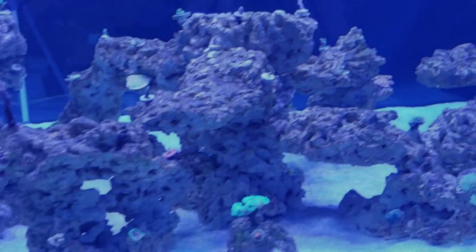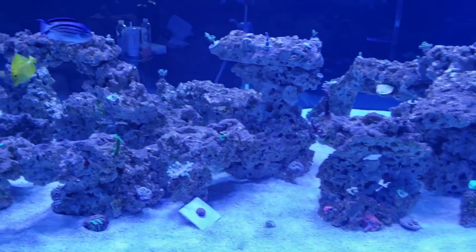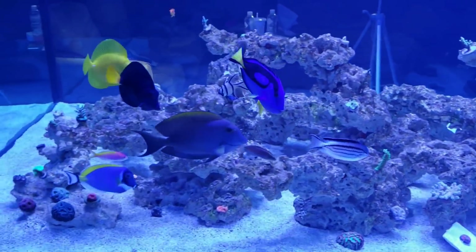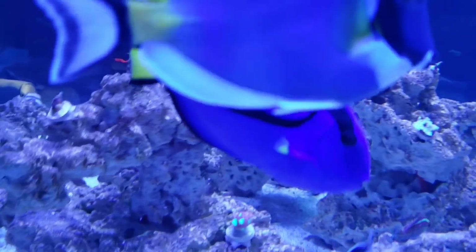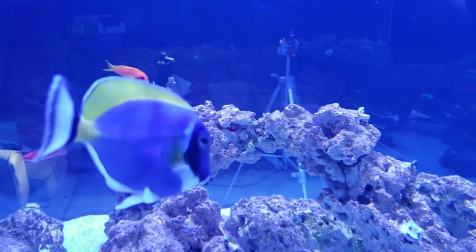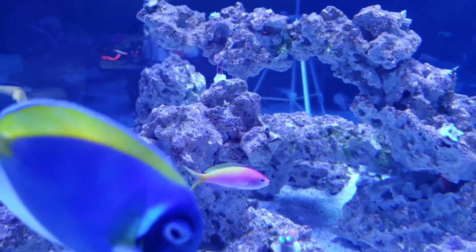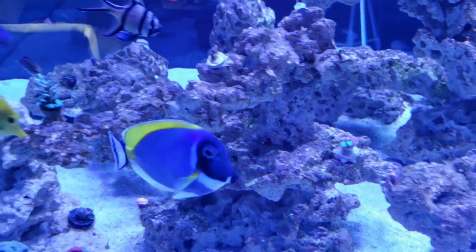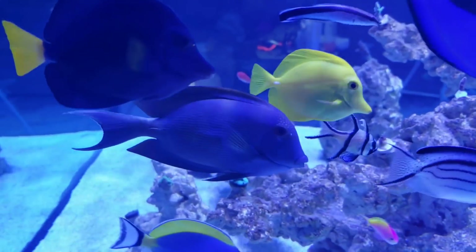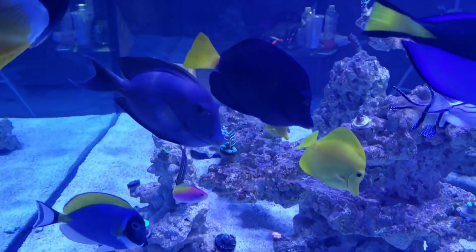As you guys can see, this is my aquarium — the beast, should I say. Everybody's doing great. Look at the powder blue here — he's doing great. The hippo tang's doing great, powder blue's doing great, purple's doing great. Everybody's fine.